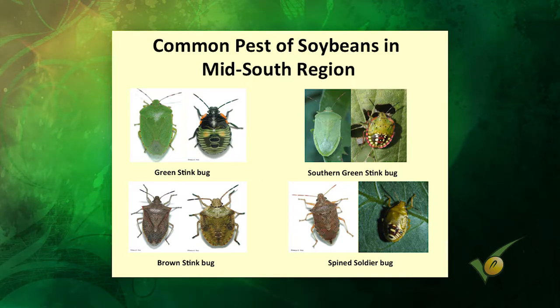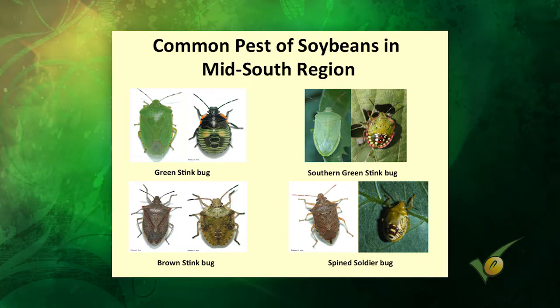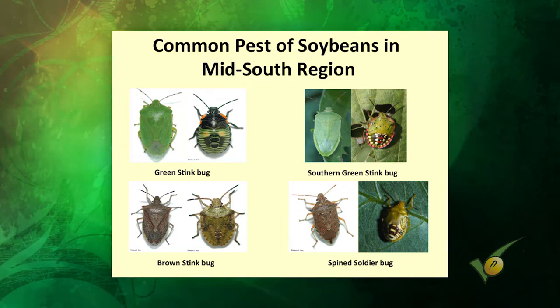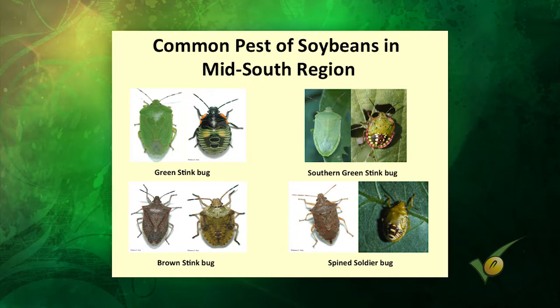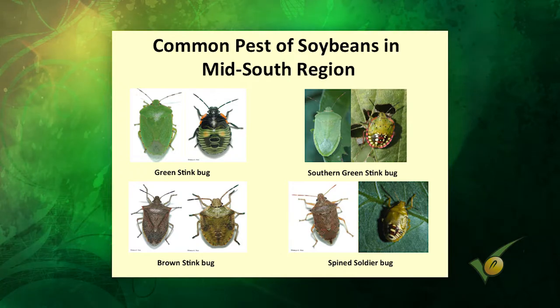I always put the spined soldier bug on there because it looks a lot like a brown stink bug, but it is actually beneficial — these things are great on caterpillars. We've seen a lot of them this year when the looper outbreak hit us. There were lots of pictures going around of this spined soldier bug running around with a looper on its proboscis. This is a beneficial insect and one you don't want to count in your sweeps, because it's pretty similar to a brown stink bug.